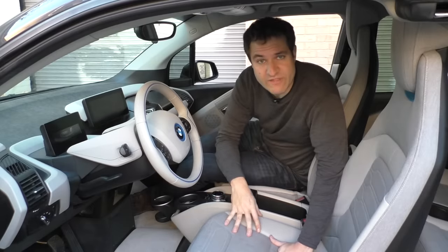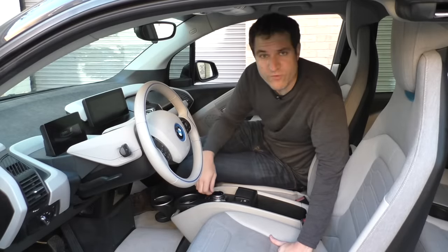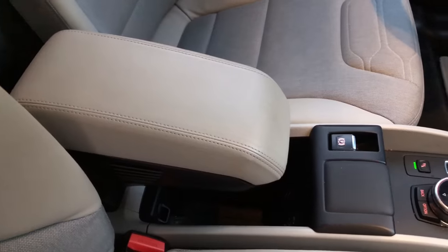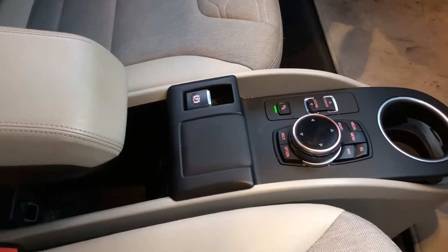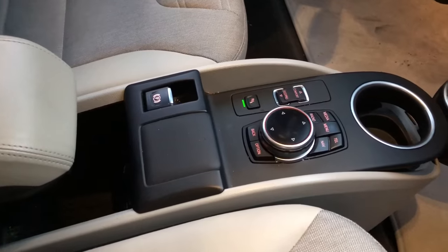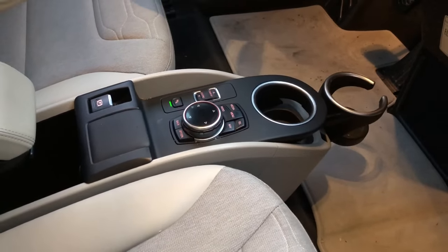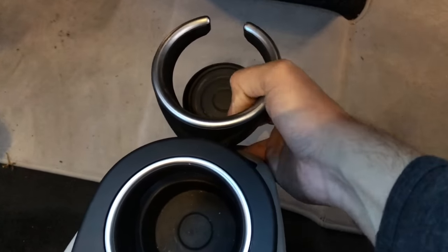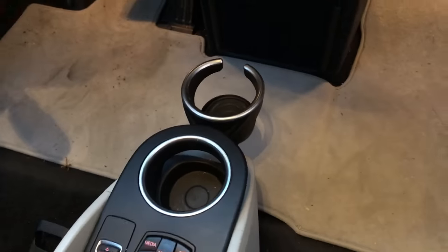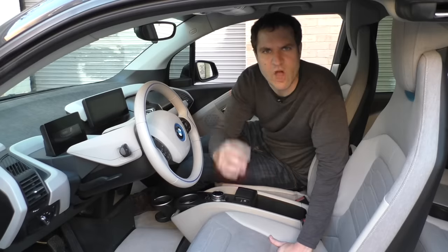The i3 has a center console with controls for the infotainment system, the parking brake, and a cup holder at the front. But then BMW tacked on another cup holder that looks like a complete afterthought. It seems like they finished designing the center console, realized they probably needed another cup holder, and just stuck it on there.